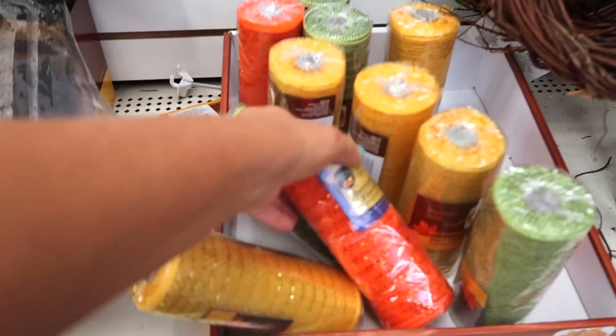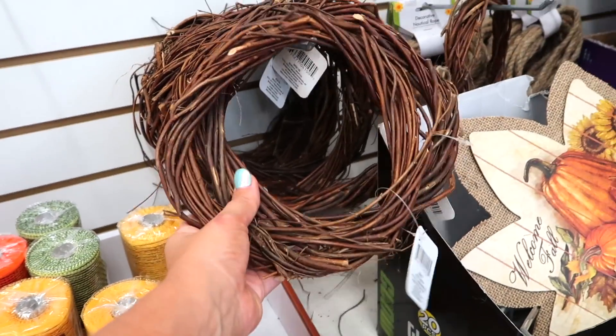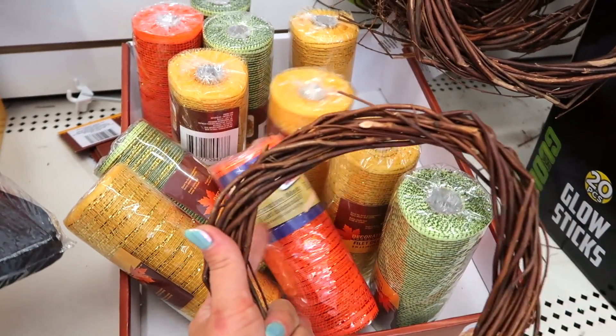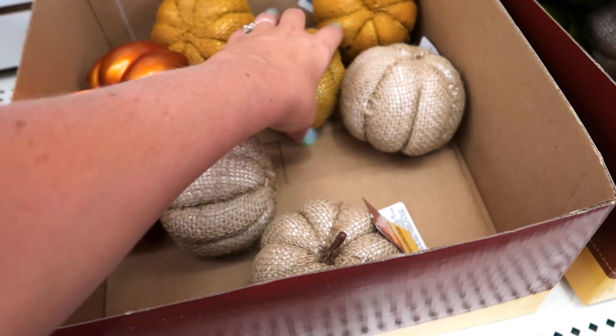There's more ribbon and mesh which I really like — I feel like you should always have this on hand in every color. That is super cool — if you're going to make a wreath, you can do cool crafts with this. Use some of the mesh or tulle they have here to make a wreath — I really like these options.